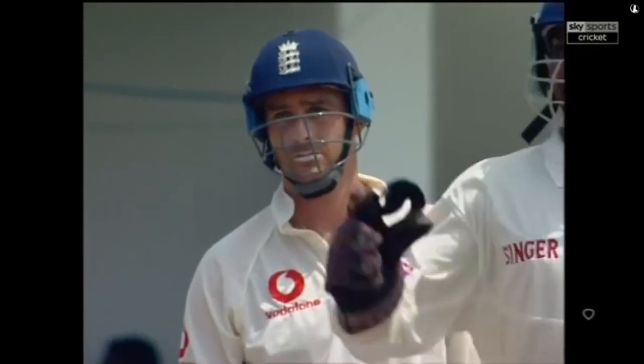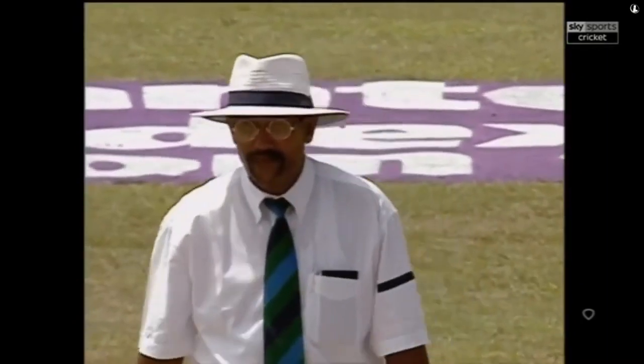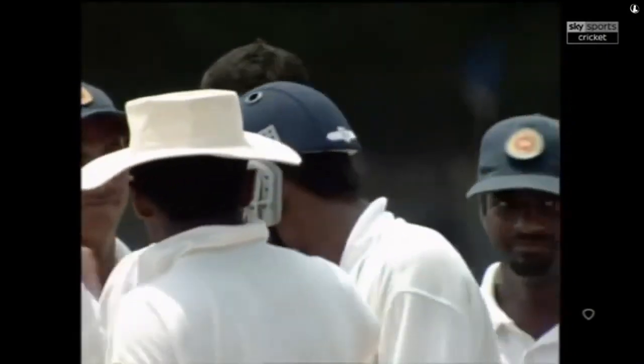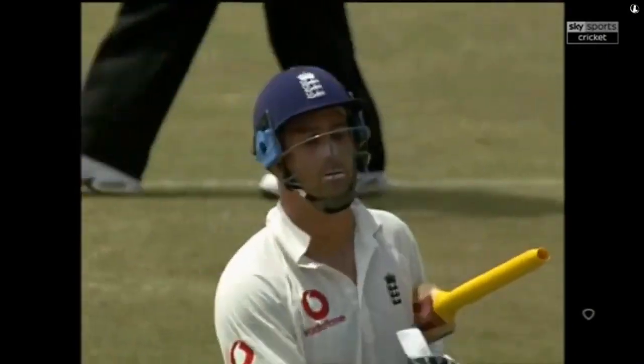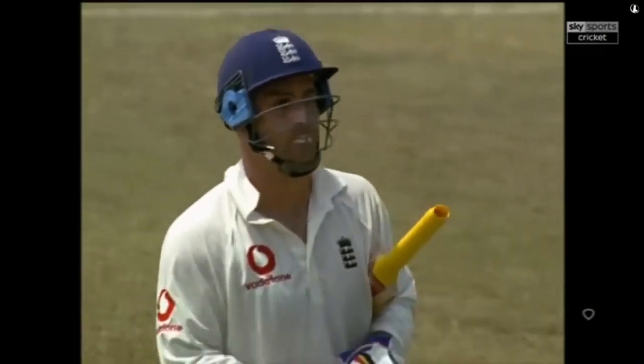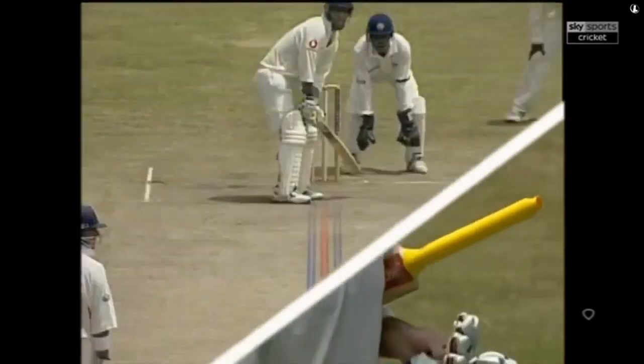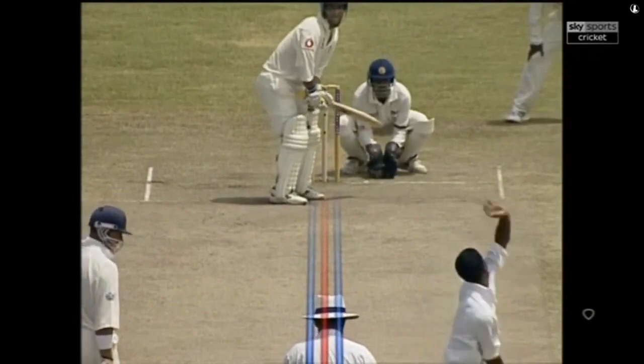That's going to be close — gone. Graham Thorpe has got to go, the finger's gone up. He's hanging around, he's been given out LBW. Just wonder whether Thorpe thought he got an inside edge or whether it was going down the leg side. It's a quicker ball from Dharmasena and Graham Thorpe has gone. Tom was pushed right back onto his stumps — one has to have a close look at how much Dharmasena did on that.